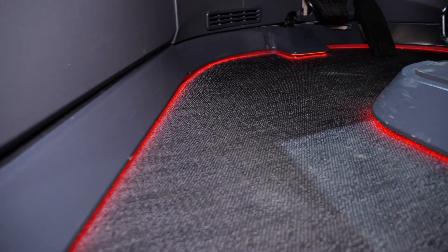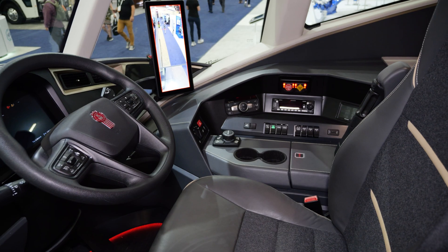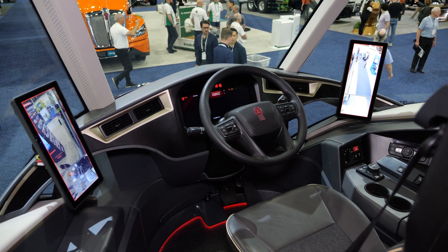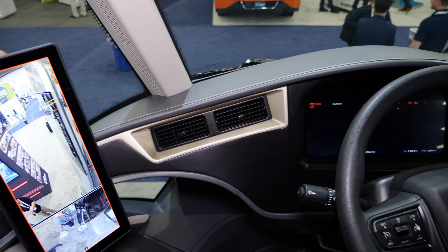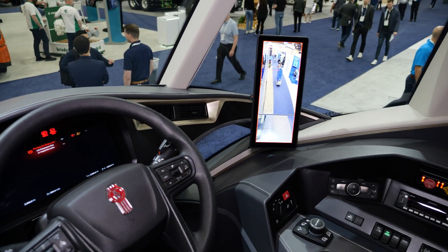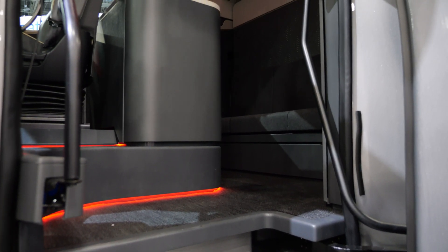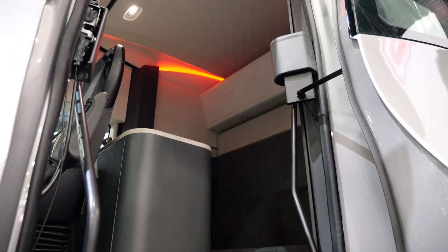On the inside, the Kenworth SuperTruck 2 looks just as unique. They used this demonstrator truck to display new concepts inside the vehicle, including a center driver position and digital displays. As part of the aerodynamic improvements, mirrors were removed in favor of a digital vision mirror system. Steps to enter the vehicle retract inside the cab, improving ergonomics with a stair-like rather than ladder-like entrance.